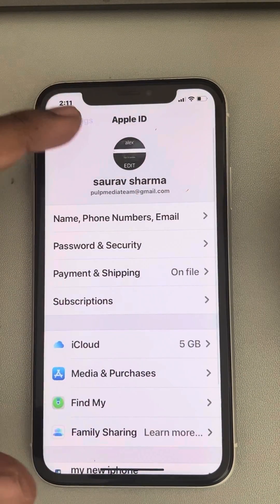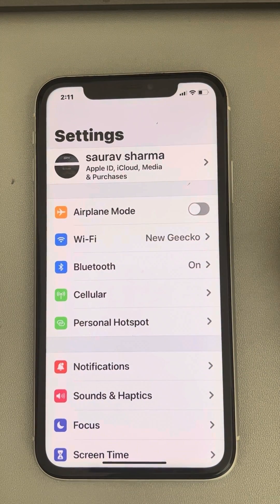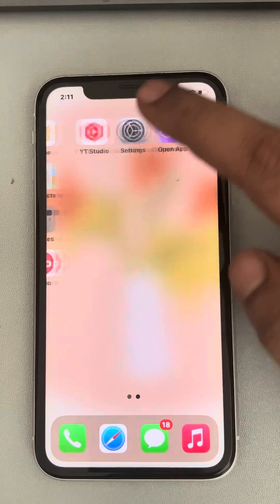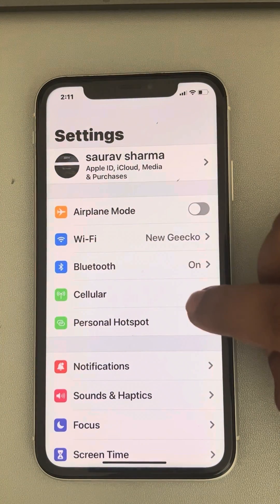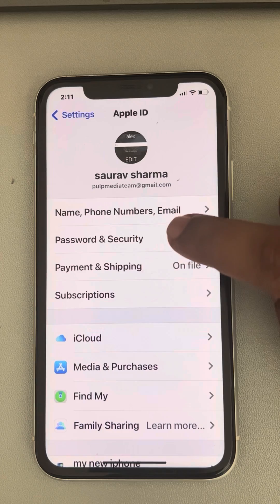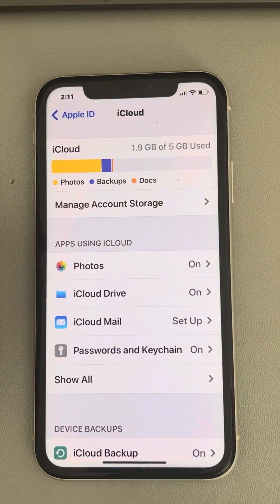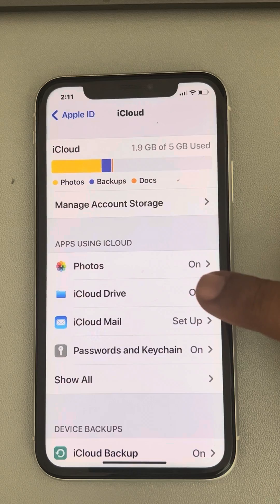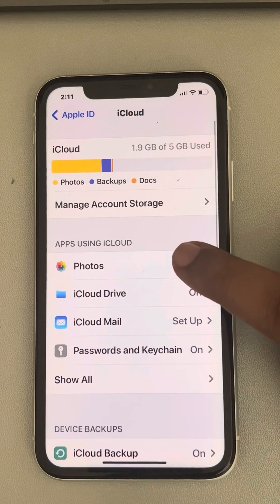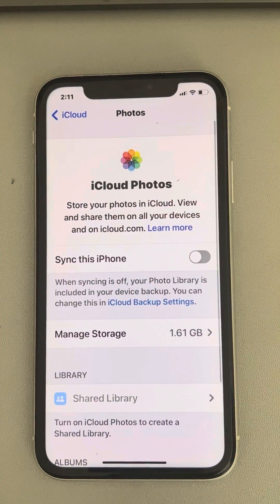If the issue is still not fixed, you can try choosing the Optimize iPhone Storage option. Go back and open Settings, then tap on your name banner, tap on iCloud, and then tap on Photos. The apps using iCloud section will have Photos — if you can't see it, scroll down.